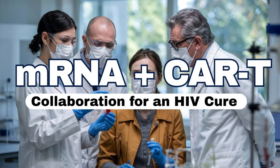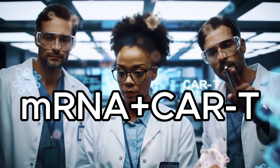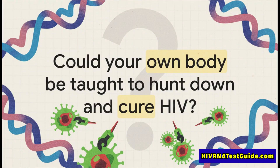Today we are taking a fascinating trip into what might just be the future of personalized medicine. We're talking about a powerful collaboration between two of the most truly disruptive technologies of our time: mRNA and CAR-T cell therapy. Our focus is on how this pairing is being studied right now as a potential path to an HIV cure — moving beyond decades of incredible success with suppression toward actually eliminating the virus. Our mission today is to unpack that scientific synergy.